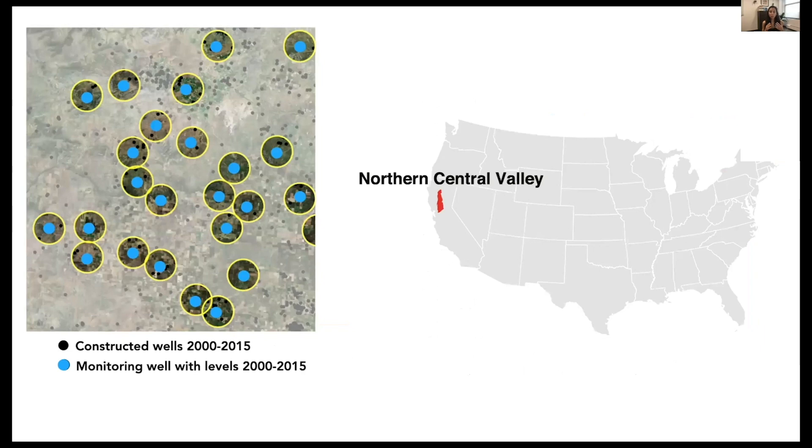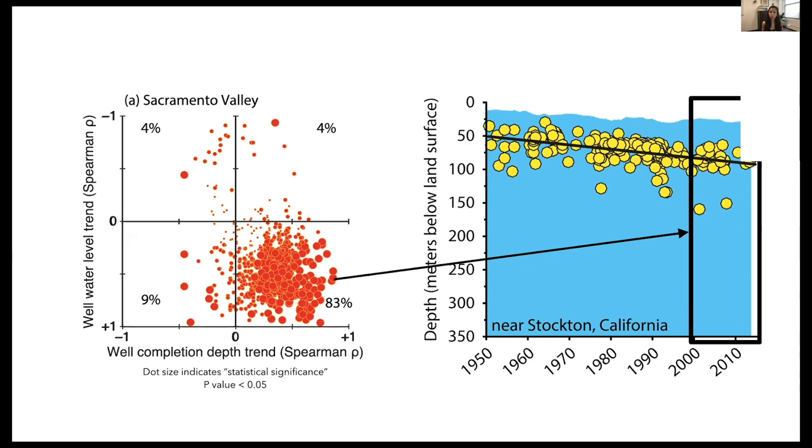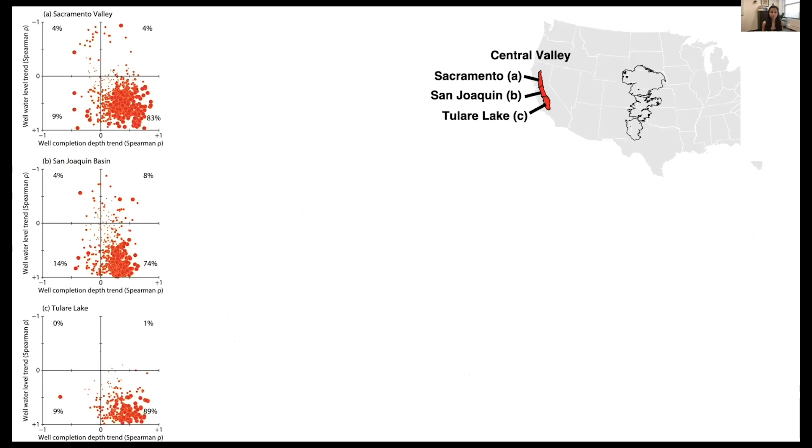Zooming out, we perform these analyses for the entire Northern Central Valley, also known as the Sacramento Valley. A zoomed-out satellite image shows monitoring wells as blue dots and corresponding 5-kilometer buffers as yellow circles. In this region, 83 percent of sites fall in that bottom right-hand corner. We find very similar trends in the San Joaquin and Tulare Lake regions. Our work suggests that for the most part, drilling deeper is not necessarily limited by the physical system but instead by socioeconomics.